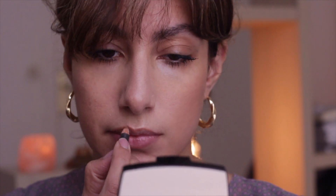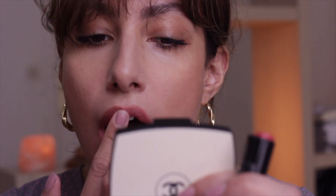My last step is my lips. I use a natural lip liner — my favorite one is from MAC — and then a lipstick. I'm not into matte lipsticks; I love a lipstick with a little natural sheen. So that's what I typically use.